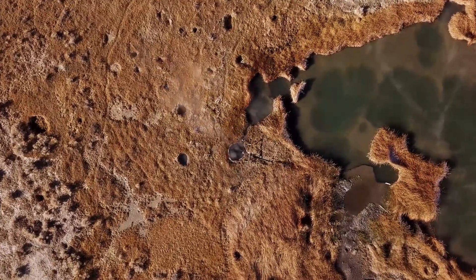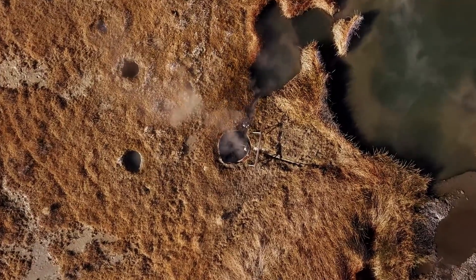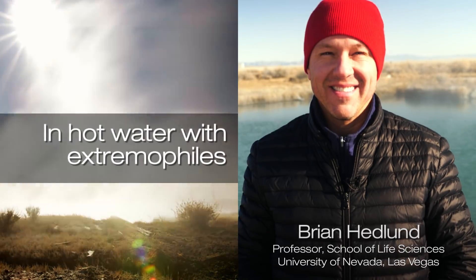Hot springs are extreme ecosystems — very few species can live here, but many of the microbes that do live here are major new groups of life that have never been explored by science before. And all this work to understand what they are starts with genomics.